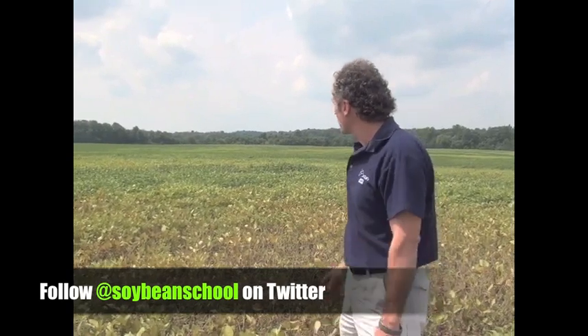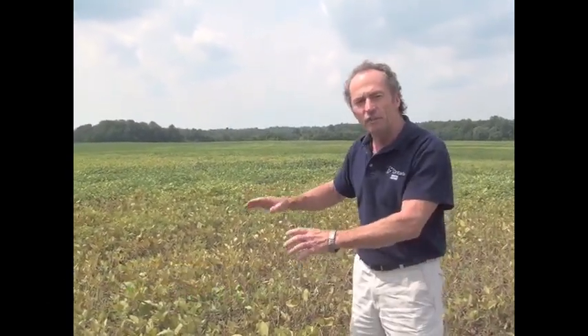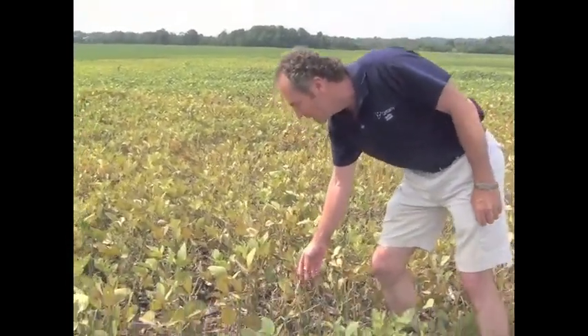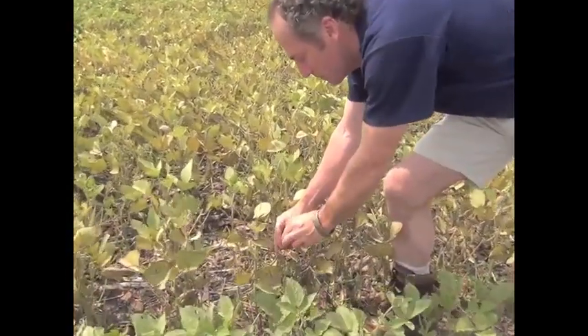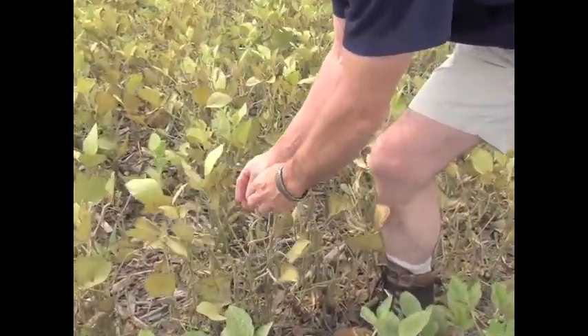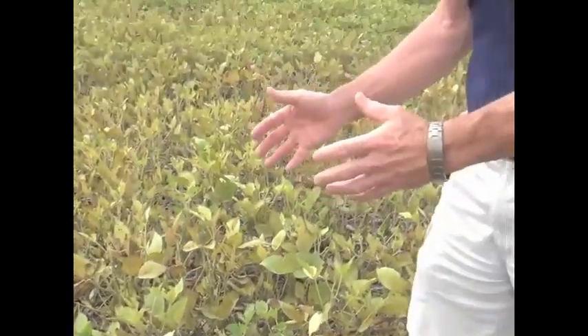We're standing here by a soybean field. You can see that in this field there are spots that are done — it just isn't going to help. There are some soybeans here that have been totally defoliated from spider mites. You can see the plant is really trying — it's got some new trifoliates coming, trying to feed the pods that are left. But there just isn't enough leaf tissue there; it's not going to be able to fill those pods. So in this particular case it really is kind of too little too late.